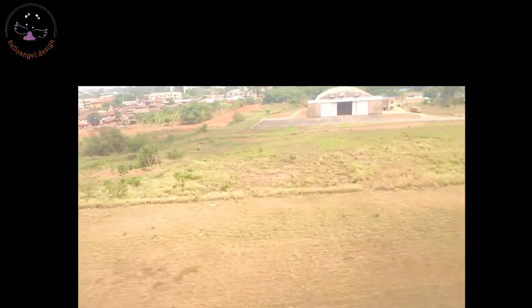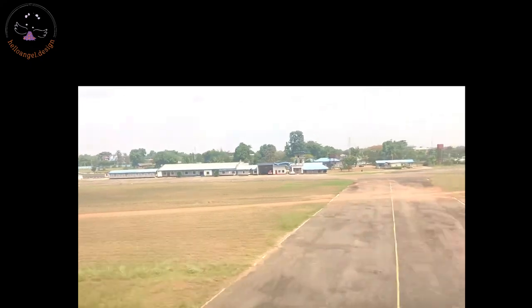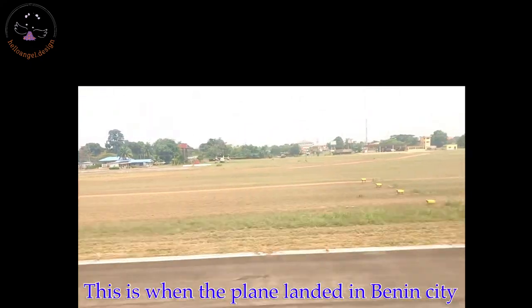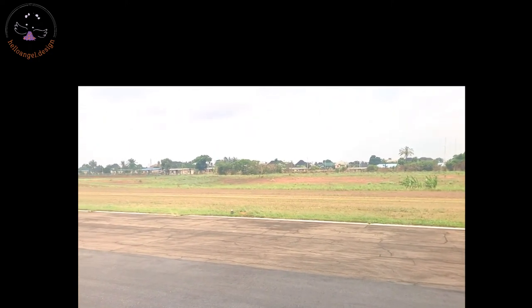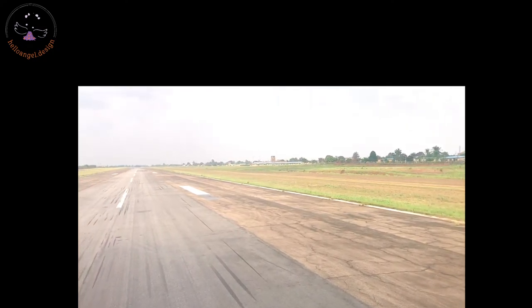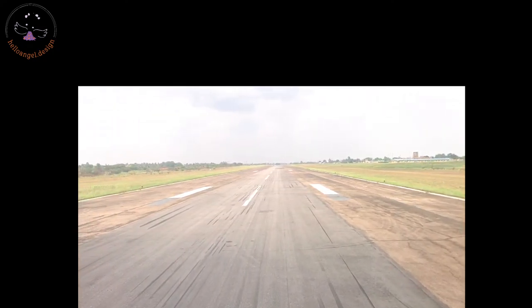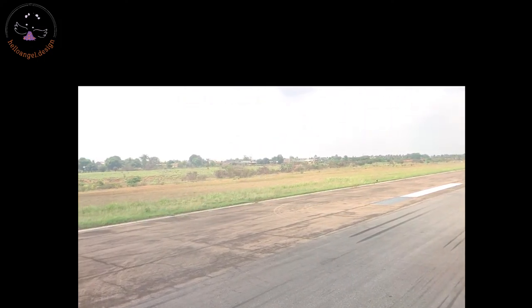I took a video of how the plane landed and then turned, and everyone came down to go to their various destinations. This is how I took the video all the way until everyone got down. The next day I went to the market and bought some mango.